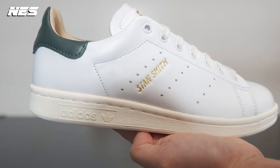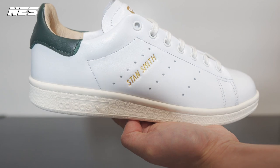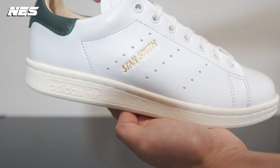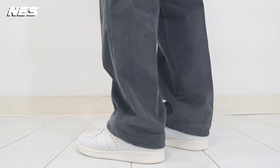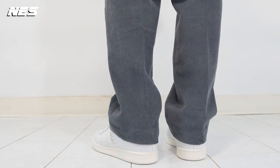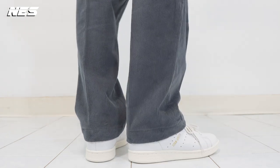The second one is the Adidas Stan Smith Luxe, retail price $145. It's a little bit more expensive compared to the regular Stan Smith, but this one is special in my opinion — very comfortable, premium leather, and very well executed. I hope in the future this becomes the standard for most Adidas products.